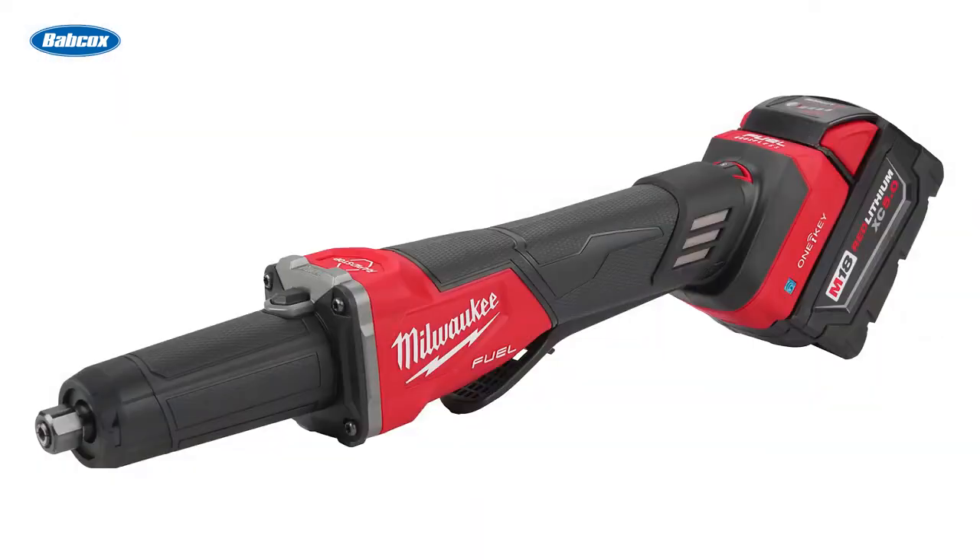Number 4 is Milwaukee announces two new specialty grinders. Milwaukee Tool expanded its cordless specialty angle grinder lineup with the new M18 Fuel 5-inch flathead braking grinders and M18 Fuel 4.5-inch to 5-inch variable speed grinders, making Milwaukee the only brand with a full grinder lineup on a single battery platform.